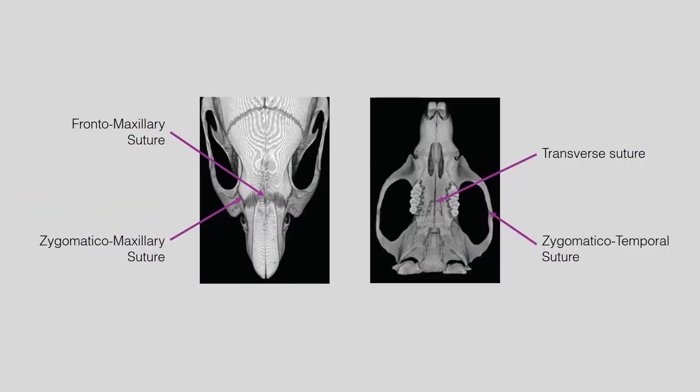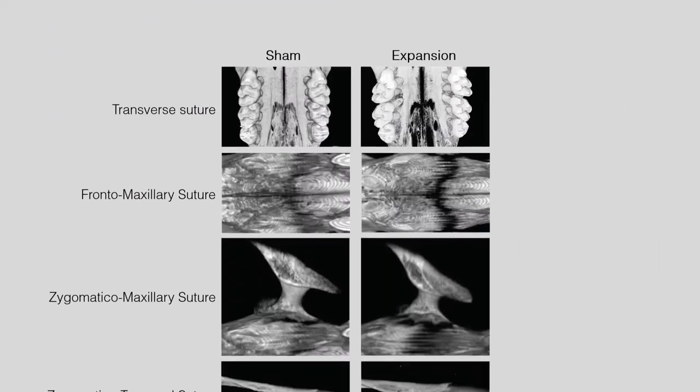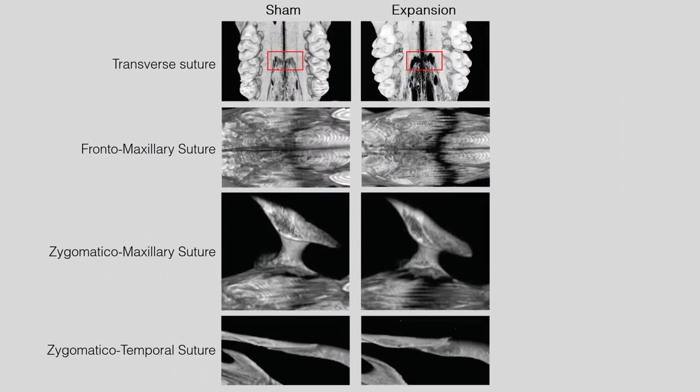Transverse force on maxillary teeth also widened the zygomatico-temporal, zygomatico-maxillary, frontomaxillary, and transverse sutures. Similar to the mid-palatal suture, the widths of each suture peaked at day 7 and, although still significantly wider, narrowed at day 14. These results clearly show that sutural widening occurs ahead of dental and skeletal changes, but they did not follow a linear relation. More interesting is that all the circumaxillary sutures, even those exposed to compression, were wider.